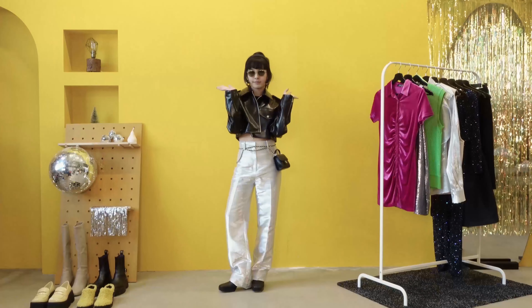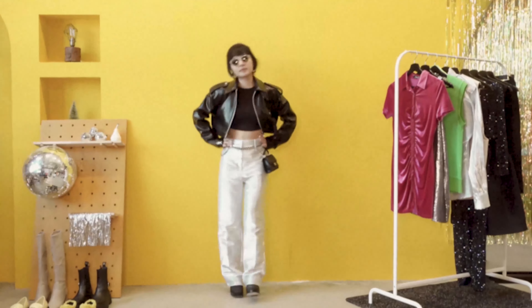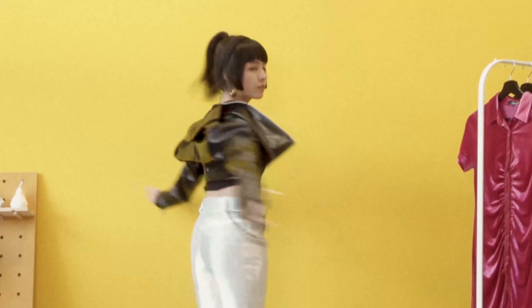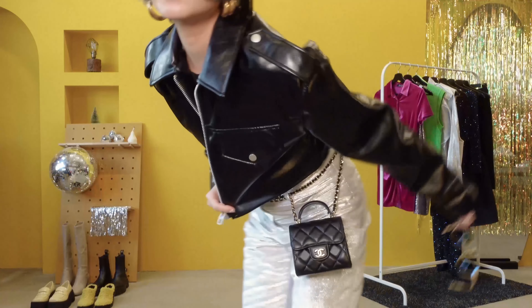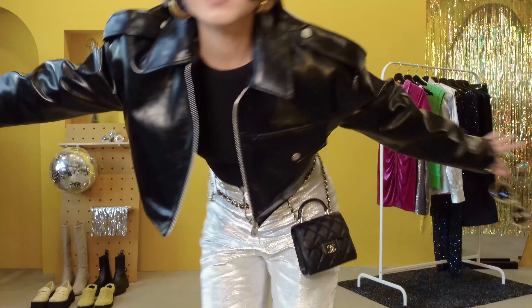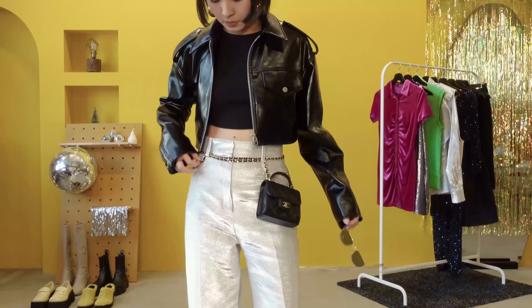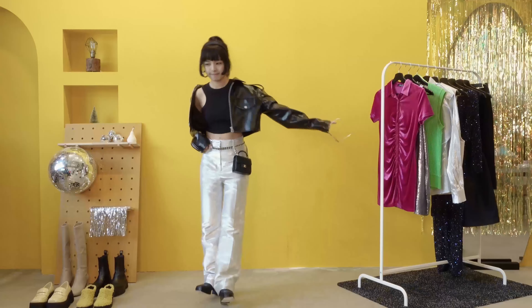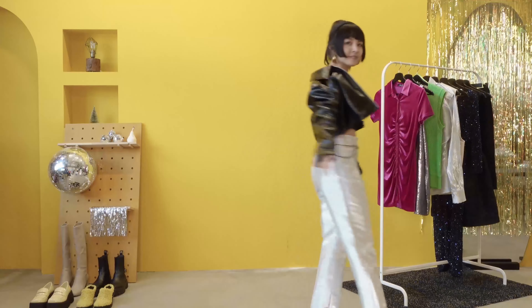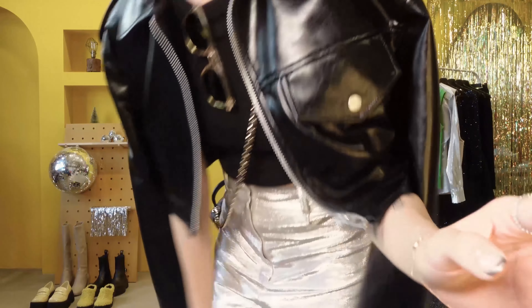Remember I said all these outfits are looks I will actually wear — this outfit is something I would party all night in without worrying. I like how this leather crop jacket gives off hip vibes that I imagine my mom would have worn when she was younger. Because my pants are too long and I didn't have time to get them altered, I wore platform boots from & Other Stories — now you know the trick on how to avoid stepping on long pants if you're lazy to get them altered!